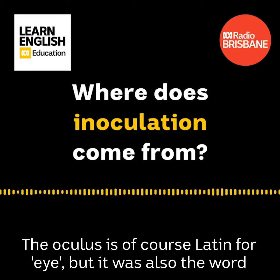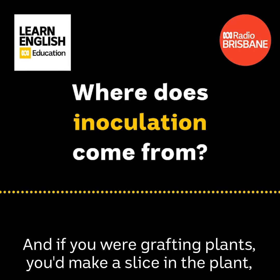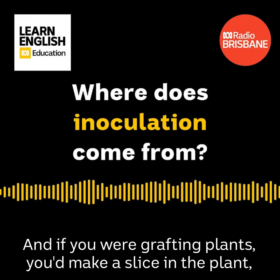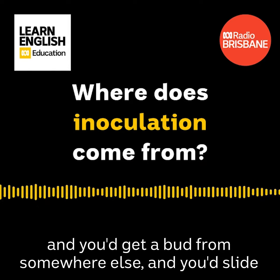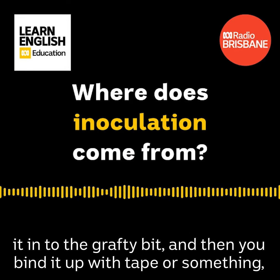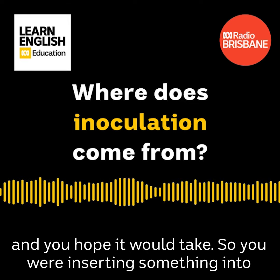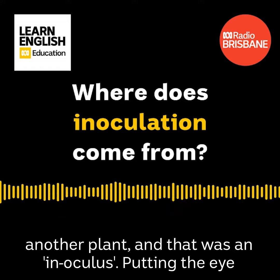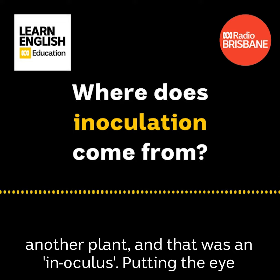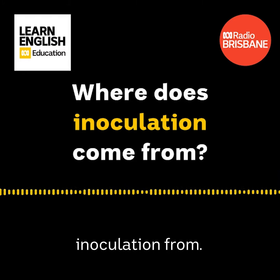Okay. The oculist is, of course, Latin for eye, right? But it was also the word for a bud. And if you were grafting plants, you'd make a slice in the plant, and you'd get a bud from somewhere else and you'd slide it in to the grafted bit, and then you'd bind it up with tape or something and you'd hope it would take. So you were inserting something into another plant, and that was an inoculus — putting the eye into somewhere else. And that's where we get the idea of inoculation from. I see.